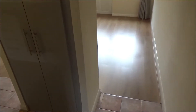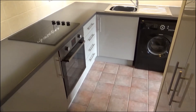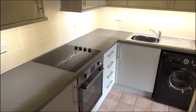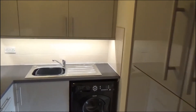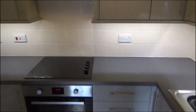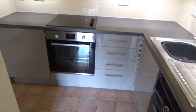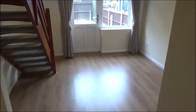Into the kitchen, which again has all been refitted — oven, hob and extractor included. Then through to the lounge area with laminate wood flooring.